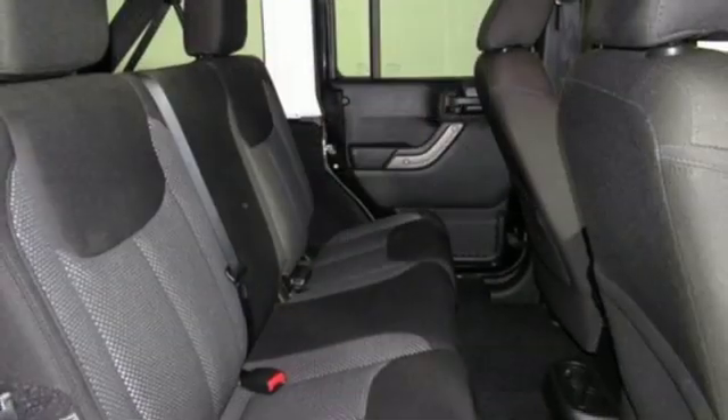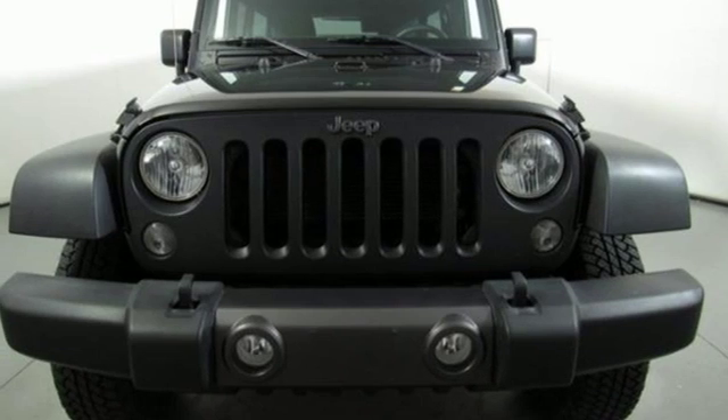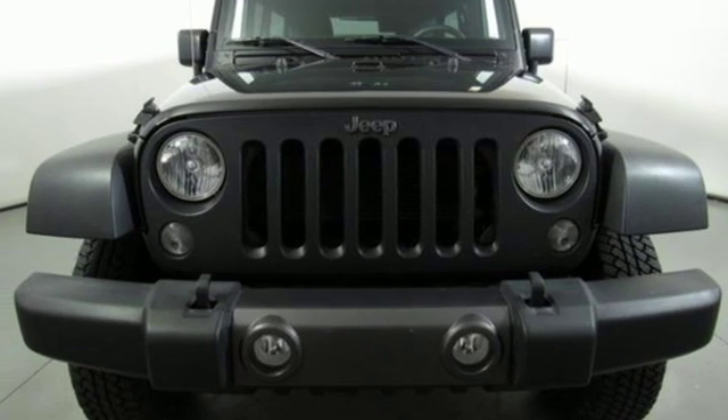External memory control, Targa sunroof, multi-function steering wheel, and power heated mirrors. See what it can do for you when you take it for a test drive.